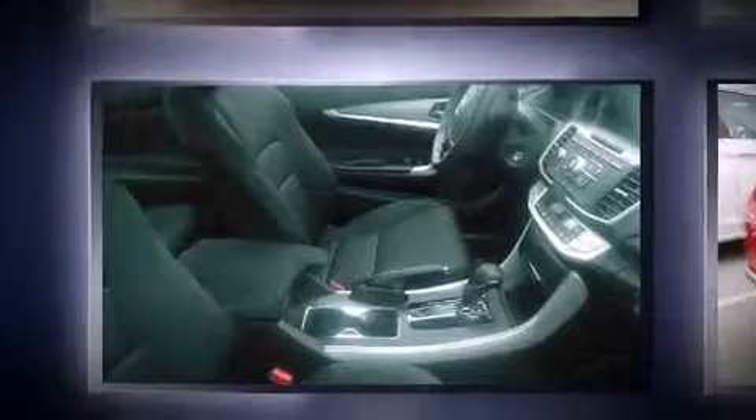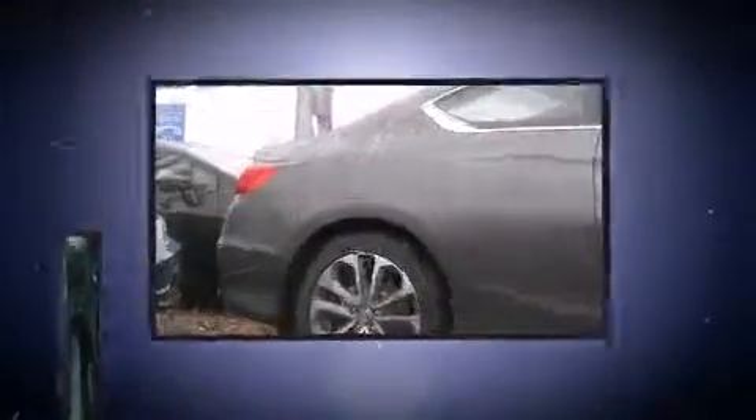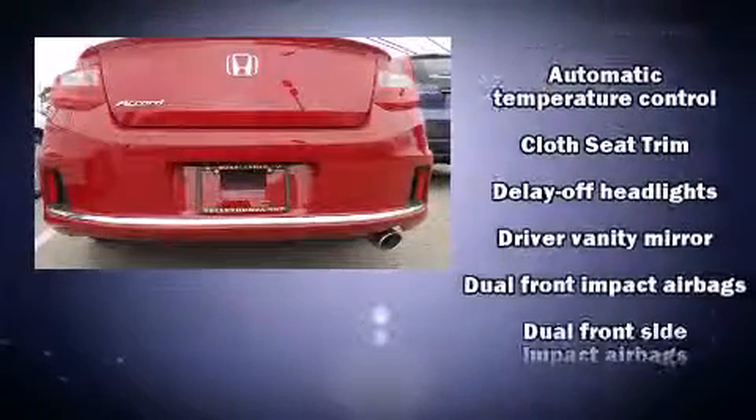Honda prioritized fit and finish as evidenced by a tachometer, a trip computer, fully automatic headlights, remote keyless entry, and one-touch window functionality.